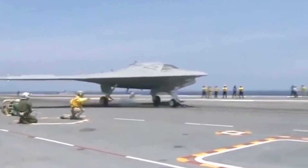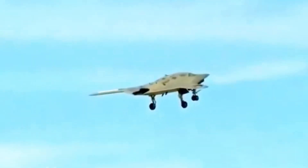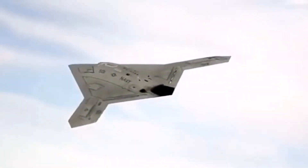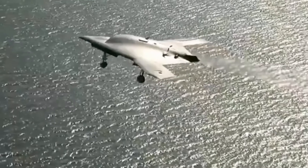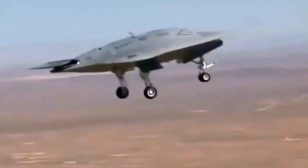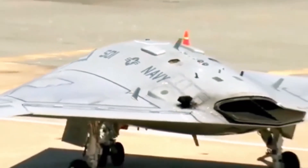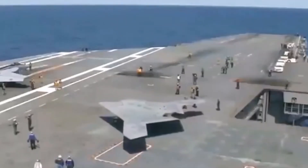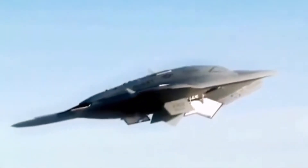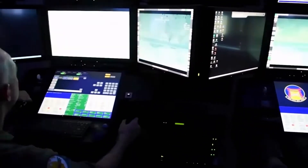The RQ-170 Sentinel is a highly advanced unmanned aerial vehicle (UAV) that the U.S. has been using since 2007. Its features, in addition to the flying wing design that reduces weight and drag, include a wide wingspan of up to 20 meters and a focus on reconnaissance. It got its nickname, the Kandahar Beast, because it was spotted at the Afghan base in Kandahar in 2007, even before any information about it had been released. Before 2011, these drones were used to track Osama bin Laden before his elimination. In 2011, one of these rare drones was shot down over Iran, where they are now producing copies of it.